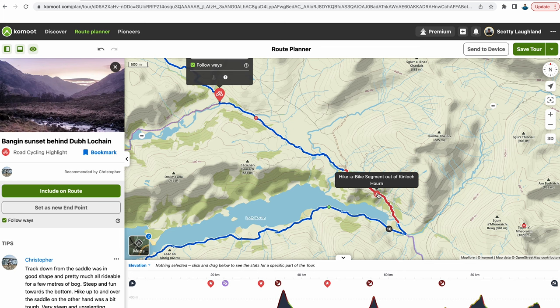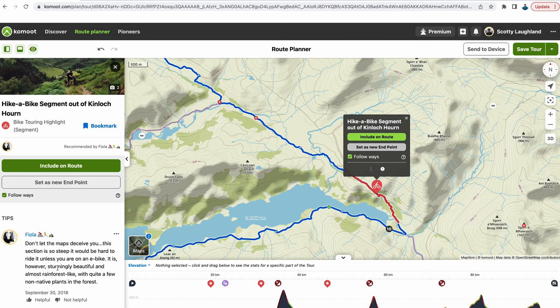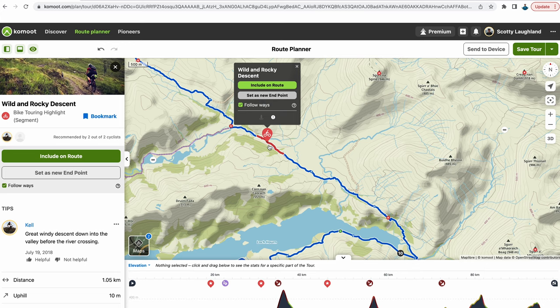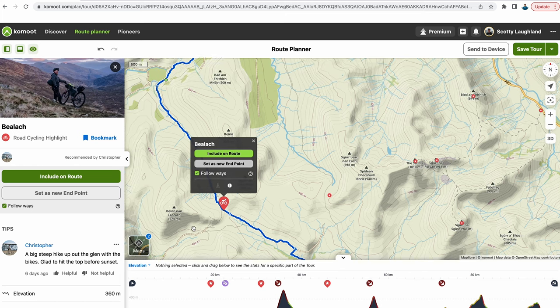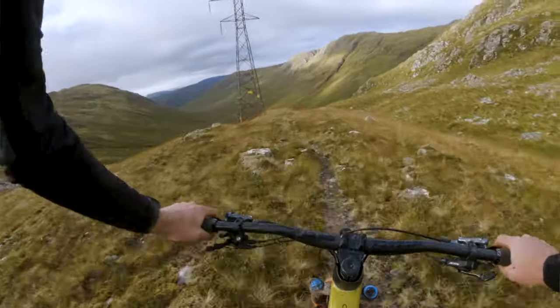From Kinlochhorn there are a couple of highlights along the way. It says hike-a-bike segment out of Kinlochhorn, and someone has added a comment: 'Don't let the maps deceive you — this section is so steep that it would be hard to ride unless you're on an e-bike.' One really nice thing about Komoot is it's community-based: people can add comments and pictures, which really helps with route planning, knowing that people have done it ahead of you and what the conditions might be. There's another comment about a big steep hike out of the glen — 'glad to hit the top before sunset.' In our case we made it to just before sunset; it was absolutely stunning but hard going.